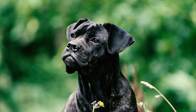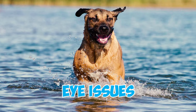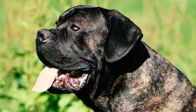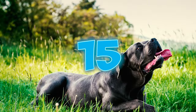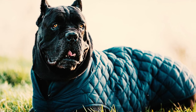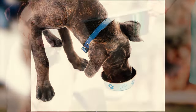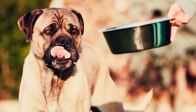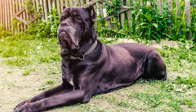Number 14: Cane Corsos are generally a healthy breed, but they can be vulnerable to health problems such as hip dysplasia, eye issues, demodectic mange, and bloat. This underscores the importance of responsible breeding practices and regular veterinary care. Number 15: Just like many large breeds, Cane Corsos are susceptible to obesity. These dogs tend to be enthusiastic eaters, often consuming more than they need. Providing excessive treats or overfeeding them, especially as they reach adulthood, can significantly increase the risk of obesity.